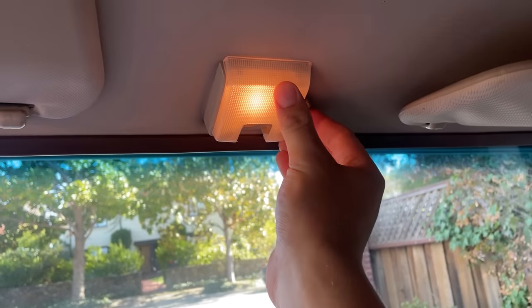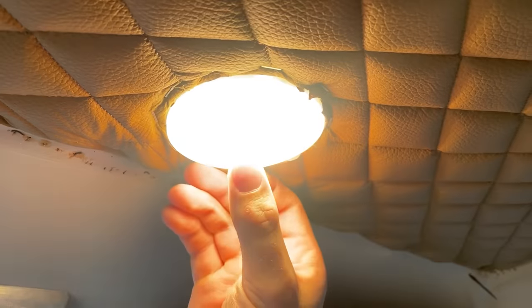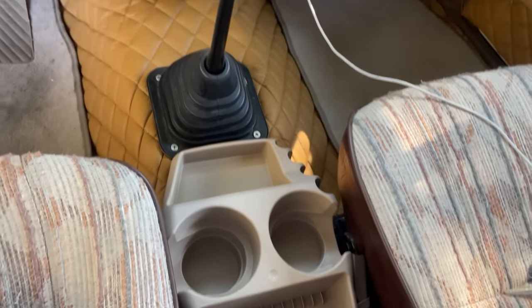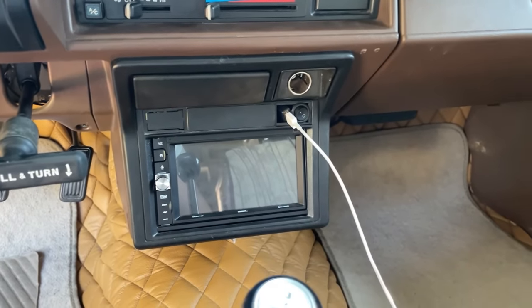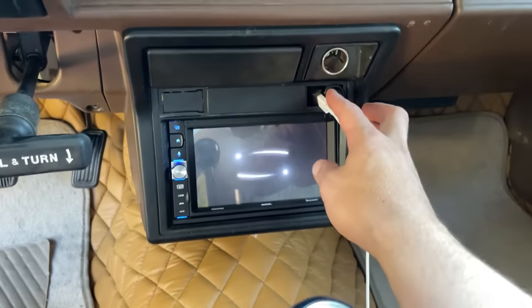This is the original light that was there, which is kind of dim. The top was reupholstered as well, and then we added in a brighter light. There is a center console that's been added on, and I've added in a touchscreen radio — it does have Apple CarPlay.